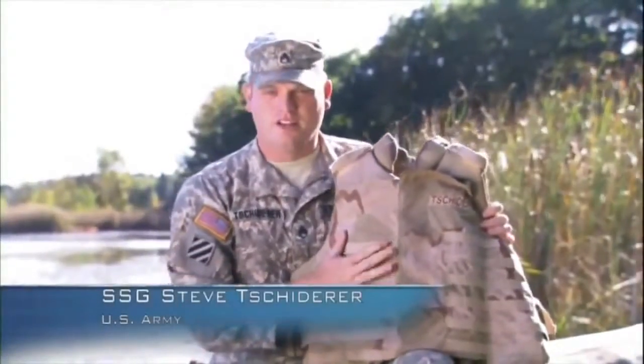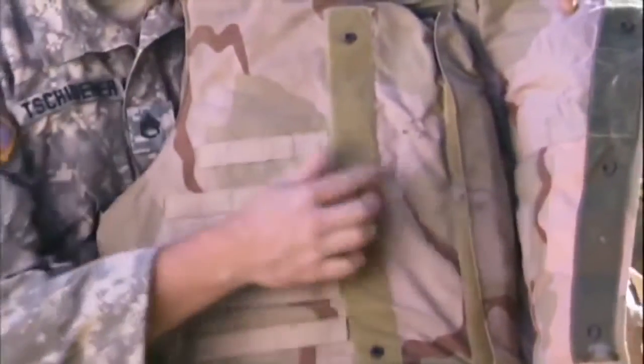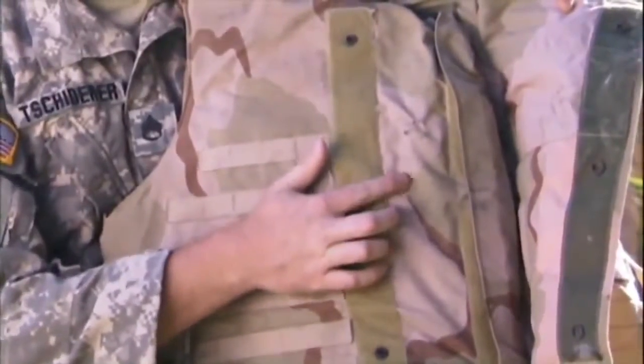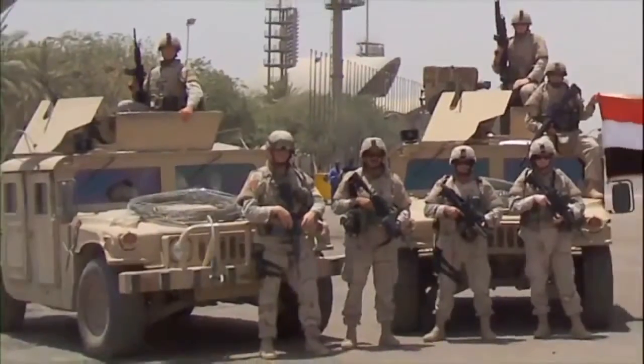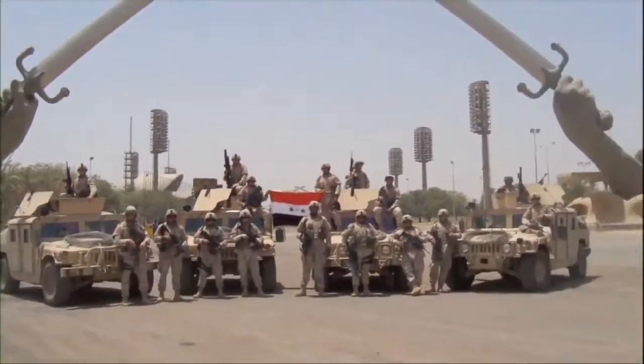This is the IBA, or the Interceptor body armor vest, that I was wearing on July 2, 2005. This inch and a half of Kevlar and woven string saved my life. Schitterer is just one of thousands of American soldiers who can make that claim. But his experience was different, because it was captured on video by the very enemy that placed him in its crosshairs.